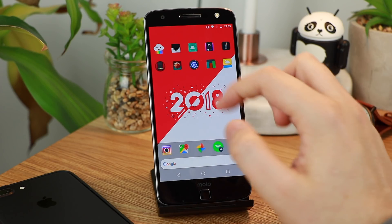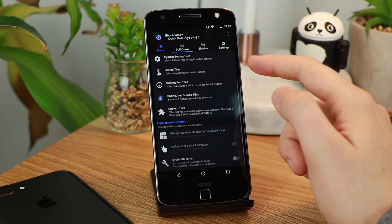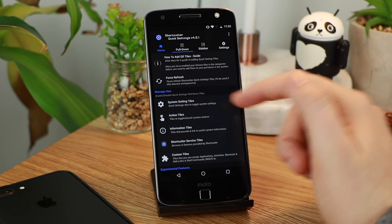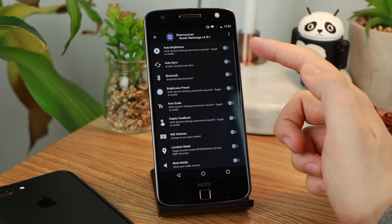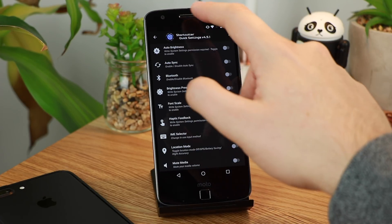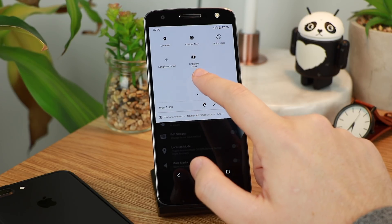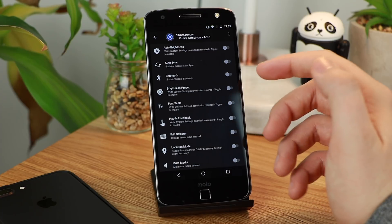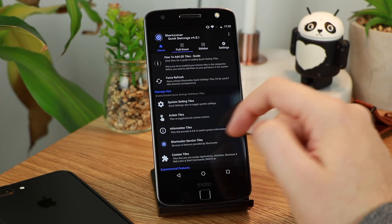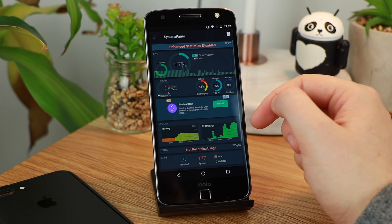Shortcutter is a really awesome application to allow you to add more quick toggles and buttons into your notification shade, and the great thing is you don't have to have any root access whatsoever. This works on pretty much any Android device. You can add options that you wouldn't normally get like font scaling, haptic feedback, shortcuts for certain applications, as well as access to RAM and storage management — a really quick and simple way to get some extra customisation.